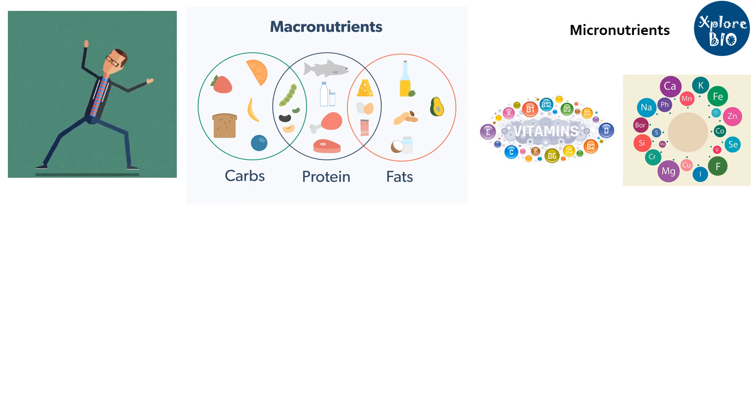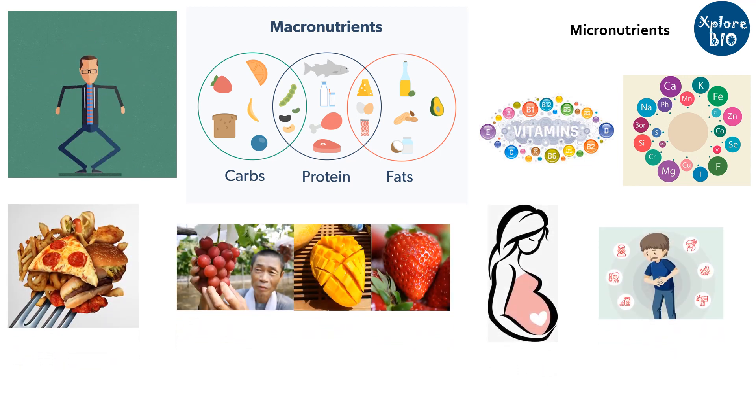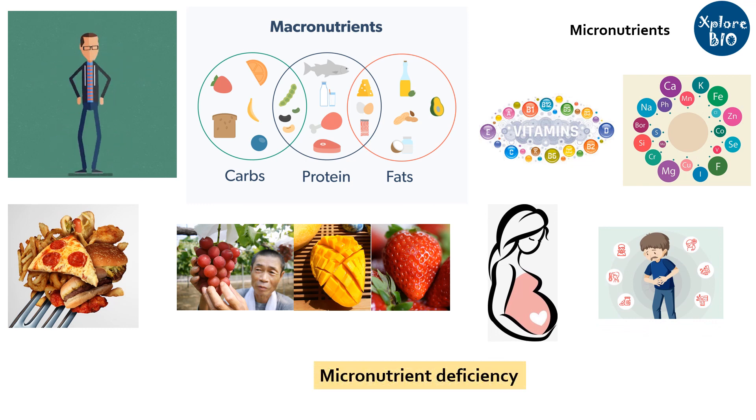But sometimes due to an imbalanced diet, not having access to expensive food, or a particular health condition, a large proportion of the population faces deficiency of these micronutrients.